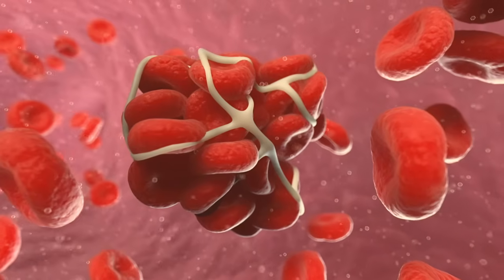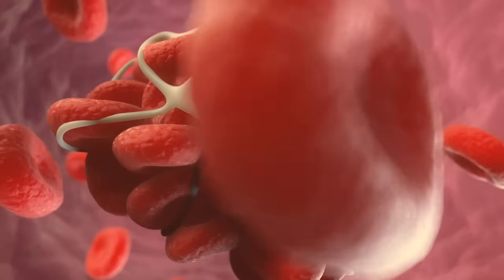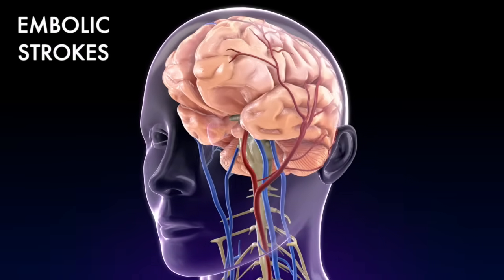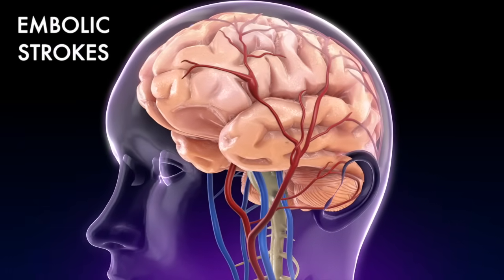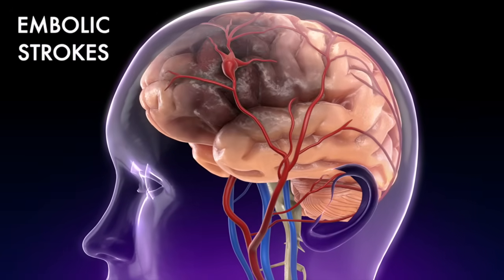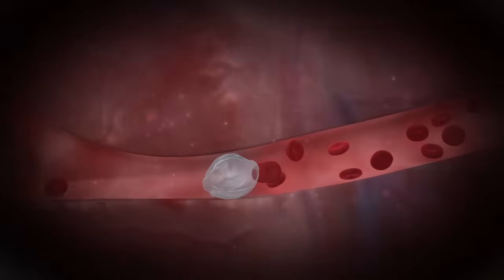In the case of a stroke, however, blood clots are dangerous, as they can obstruct arteries. There are two ways an ischemic stroke can occur. Embolic strokes occur when a blood clot forms somewhere in the body and travels through the bloodstream, eventually becoming lodged in one of the smaller blood vessels of your brain. The name embolic stroke comes from the word embolus, which refers to a blood clot that travels through the bloodstream.